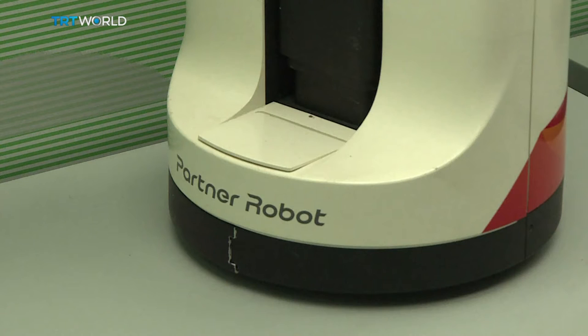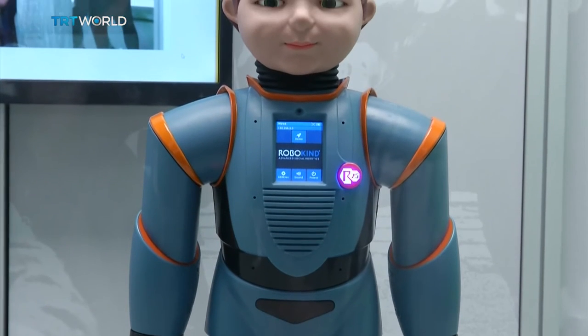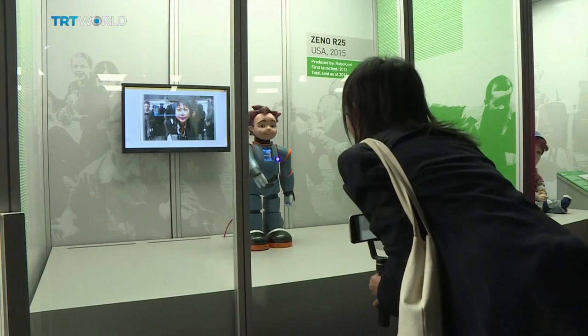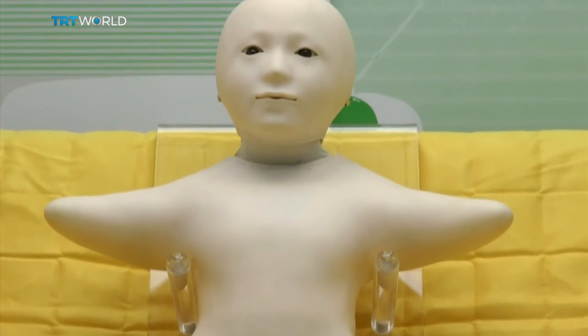Moving on to machines that are not trying to kill us, the exhibition also has robots designed to take care of people. This droid is used as a teacher and therapist for children. They all show how far humanity has come with technology, but there's still more work to be done.